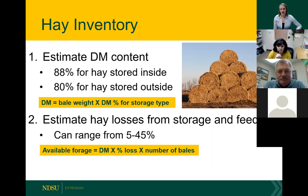Next, you're going to estimate hay loss from storage and feeding. This can range anywhere from 5% to 45% — it's really a function of how you're feeding that hay. If you're feeding it in a bunk daily, it's going to be pretty low. But if you're rolling it out, you're going to have a higher feeding loss. Then, to calculate total available forage, you take that dry matter times the percent loss you're estimating times the number of bales you have, and that gives you your available forage in terms of hay.